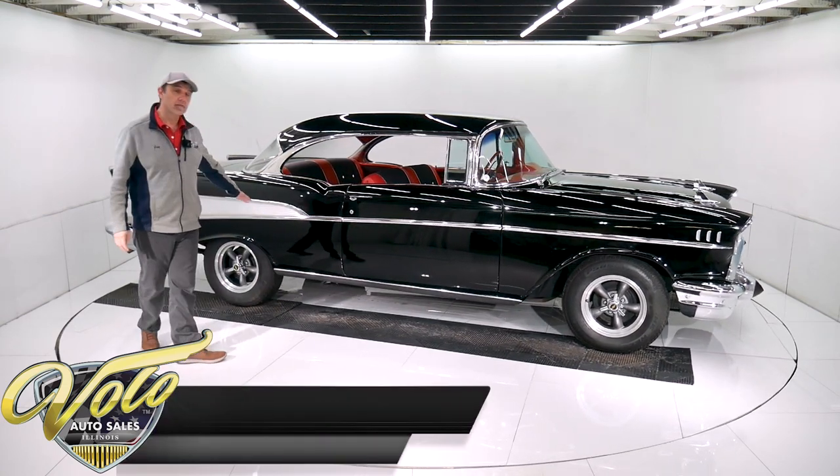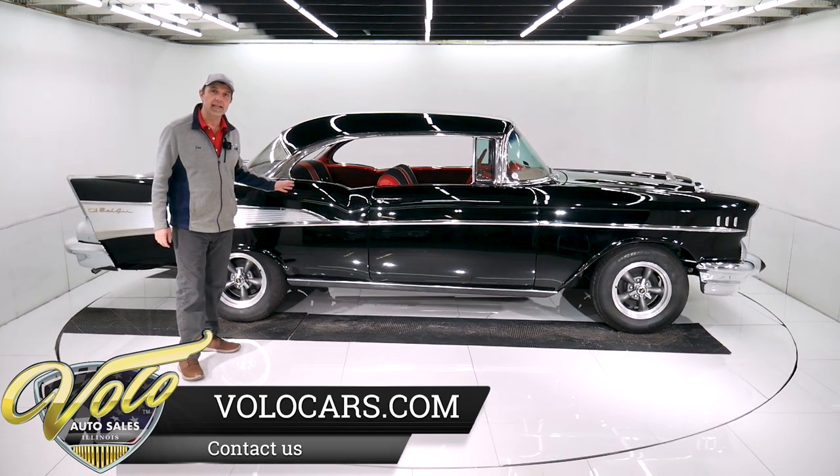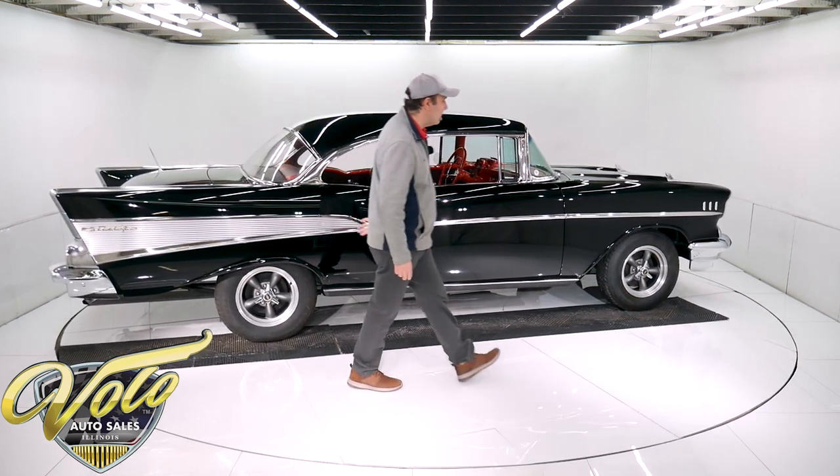In back, the rear end also — you can tell it was apart and detailed. According to the code that's on there, it's a real 3.36 posi rear end in this car. Underneath is very exceptional.